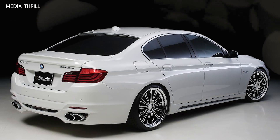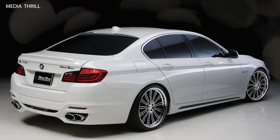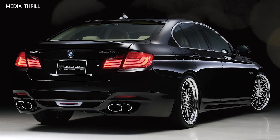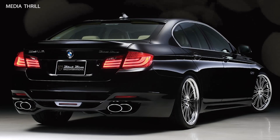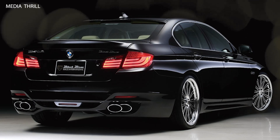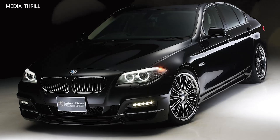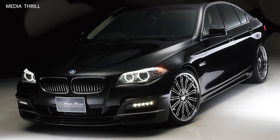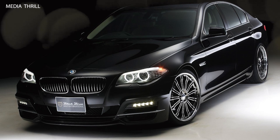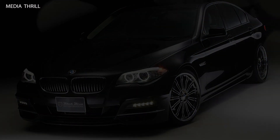Professional Installation: WALD typically recommended professional installation of its body kits and modifications to ensure proper fitment and performance. Limited Warranty: WALD offered a limited warranty on its modifications, providing peace of mind to buyers regarding the quality and durability of the installed components. Global Availability: while WALD is a Japanese tuning company, its products, including the WALD CLS Class, were available globally through authorized dealers and distribution.